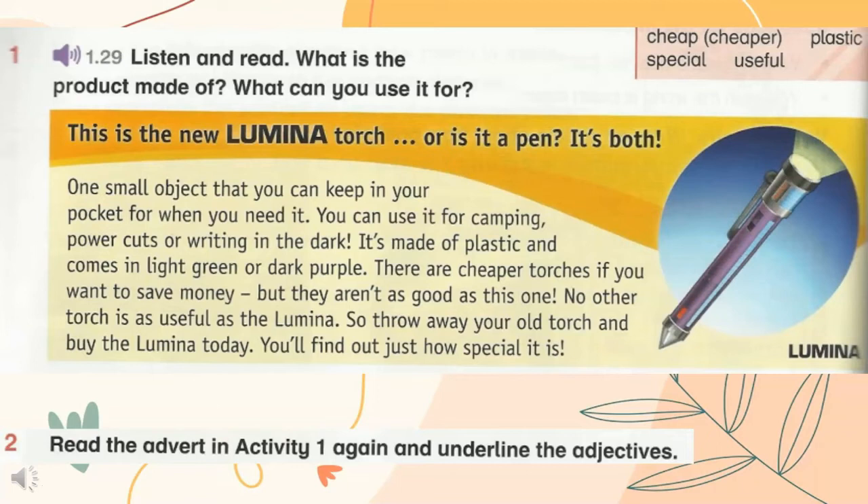It's made of plastic and comes in light green or dark purple. There are cheaper torches if you want to save money, but they aren't as good as this one. No other torch is as useful as the Lumina. So throw away your old torch and buy the Lumina today — you'll find out just how special it is.